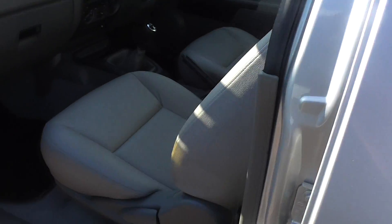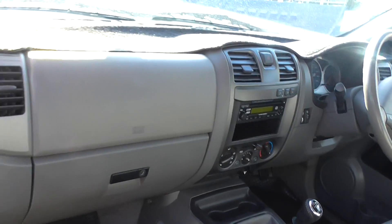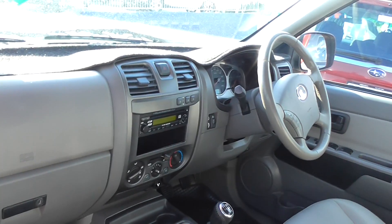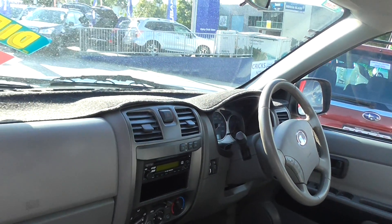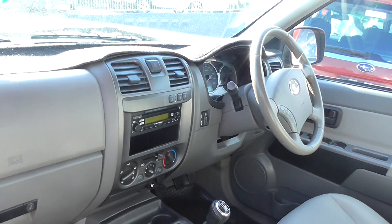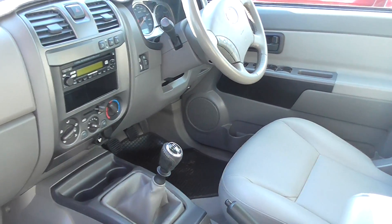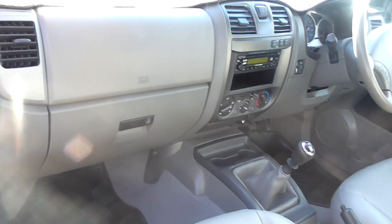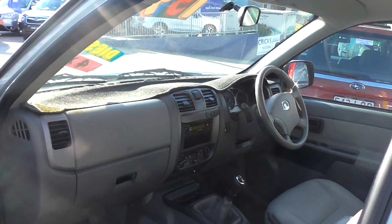Inside the vehicle you'll find vinyl seats with carpet flooring throughout. It does have driver and passenger airbags. It's a four wheel drive, so it has a high and low ratio push button four wheel drive system. It has air conditioning, six speed manual transmission, and there's just not a scratch on this beauty. It's got a dash mat supplied there.